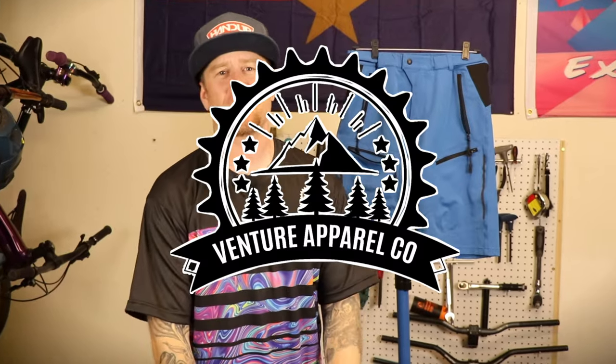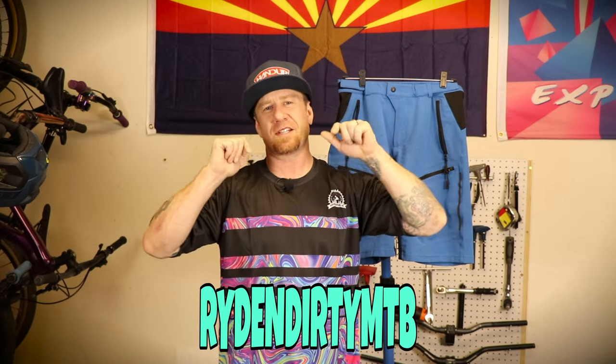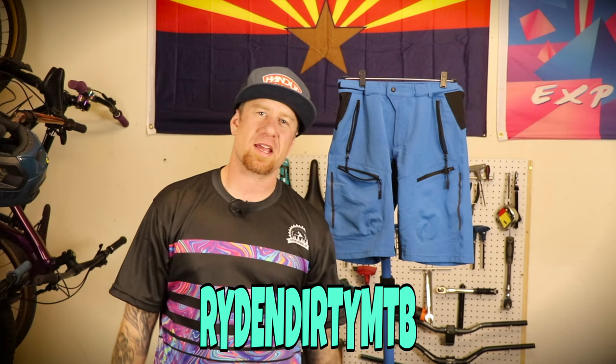Before we do that, let's talk about this sweet jersey I'm wearing right here. This is made by a company called Venture Apparel. Venture Apparel is one of our sponsors of the channel and they just put out this awesome oil slick jersey. Some people may call it tie-dye, but it's oil slick. Either way, it's an awesome jersey. I'll leave a link down below — you can get a discount using the code RIDINGDIRTYMTB and get 20% off all their mountain bike apparel.